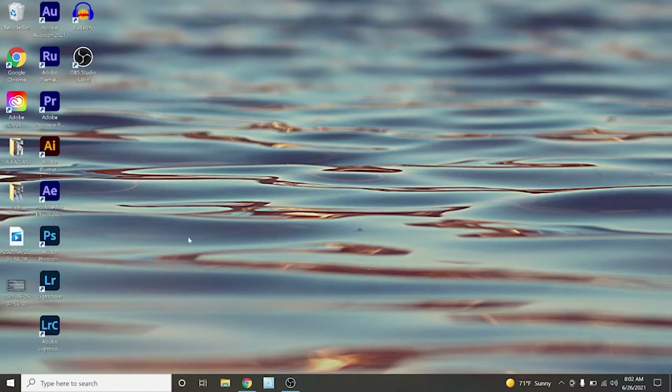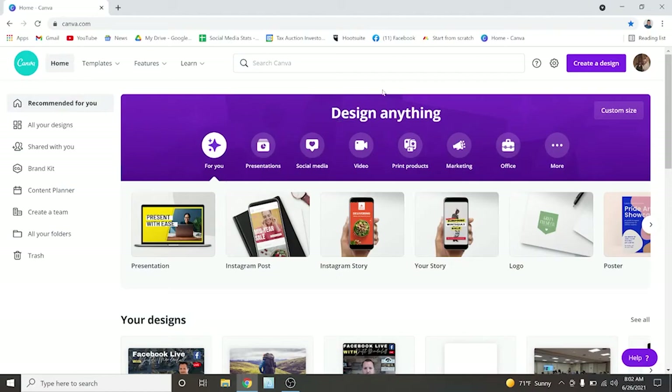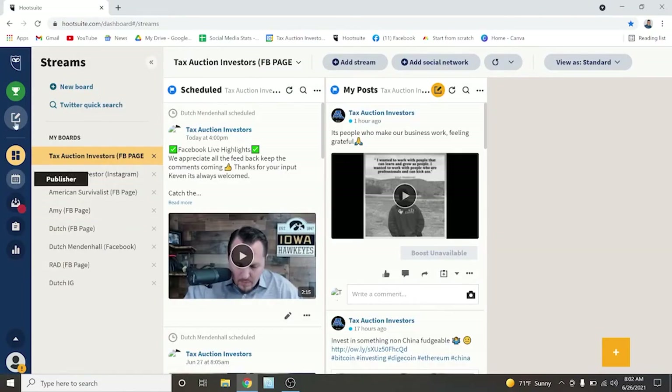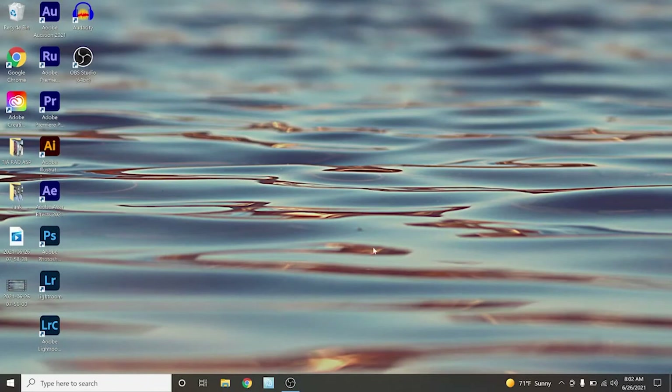There you guys have it. This is my content creation laptop that I'm using for work here. A little bonus tip — another thing I like to use is called Hootsuite. I definitely recommend that you guys take a look at this app as well. Hootsuite and Canva for content creation, social media people. All right, thanks for watching this.